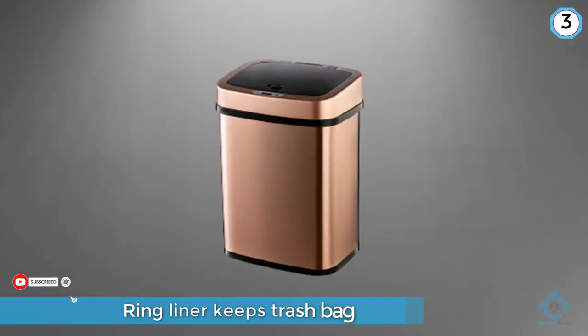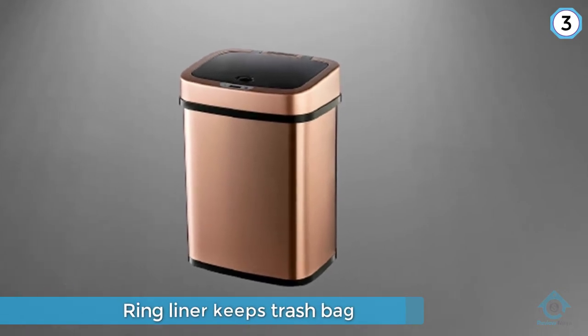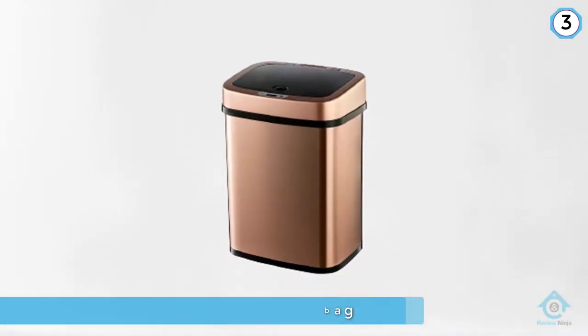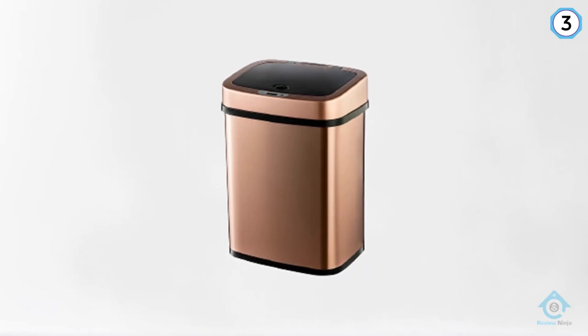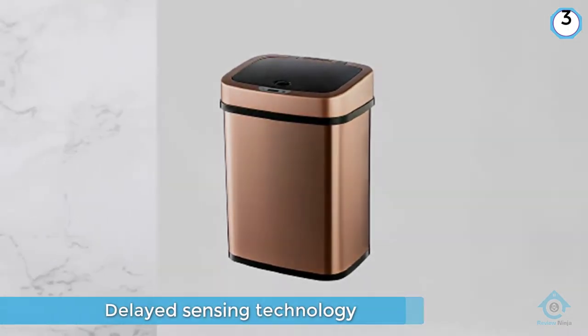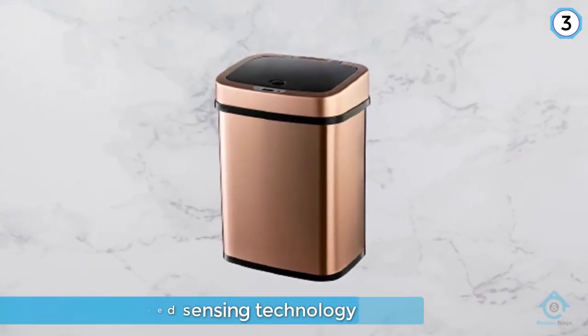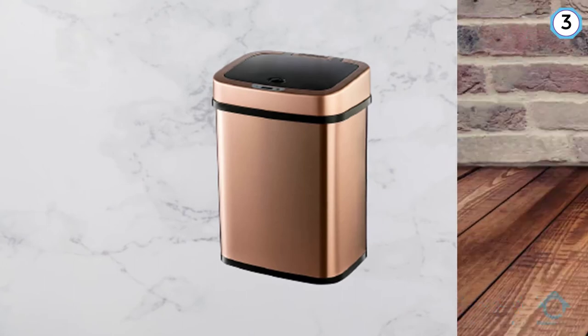Product life is continued due to a function known as quiet closure. As an added bonus, consumers get an extended two-year hassle-free warranty process with a dedicated customer service line at no additional charges for defective parts.